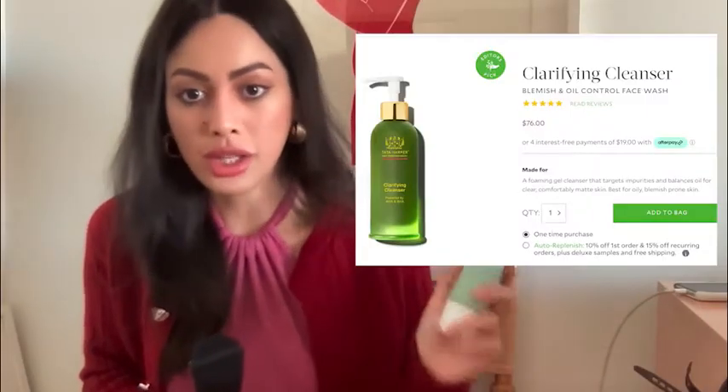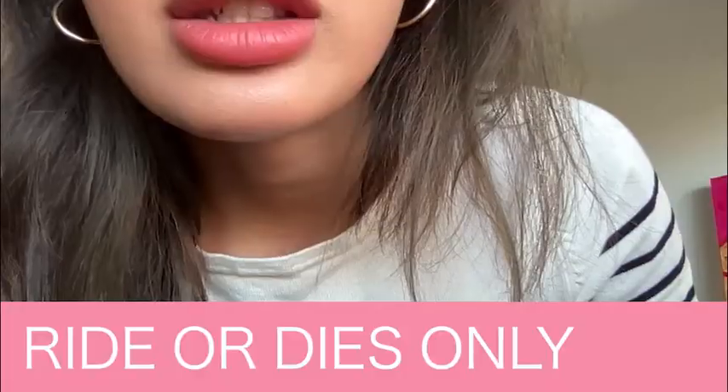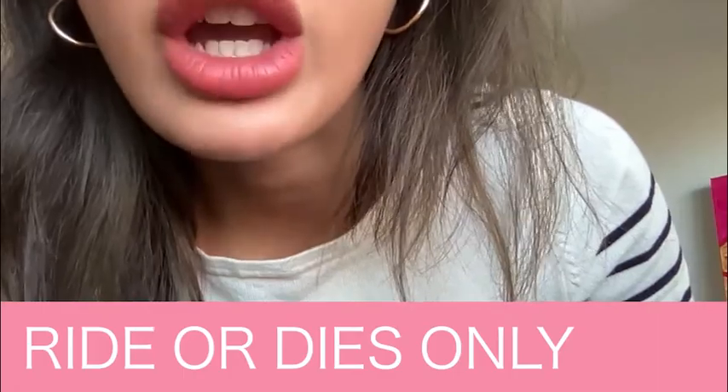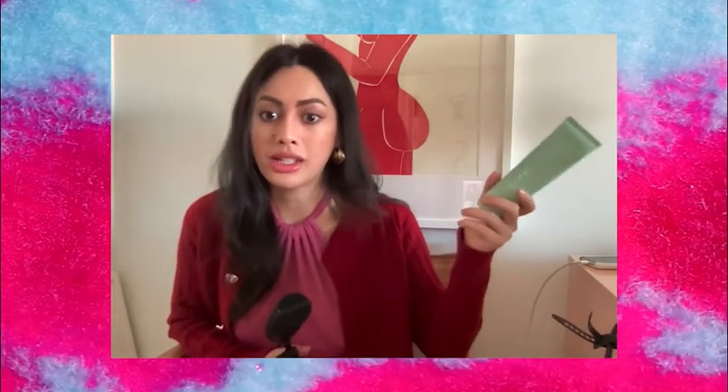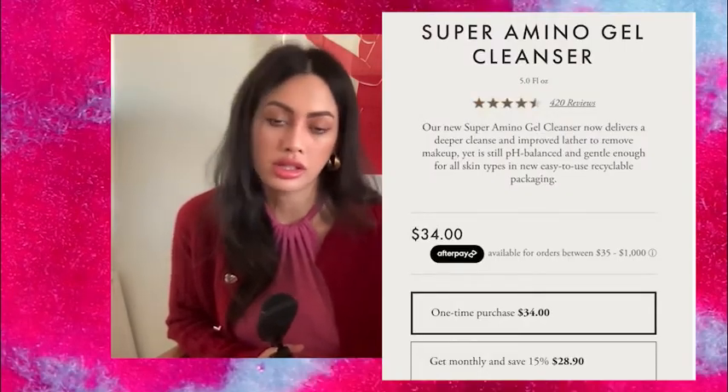I used to spend $70 on a Tata Harper Cleanser, the Clarifying Cleanser, which really works. That's also a great one, but it's $70. It's expensive because it has a higher ratio of active ingredients, and considering the R&D — if it takes years and years of development for a product, that's an insane amount of money and time. So at $30, it's not so bad.